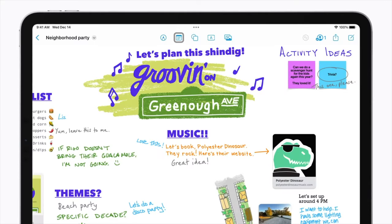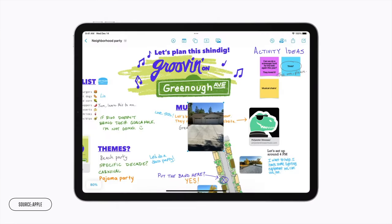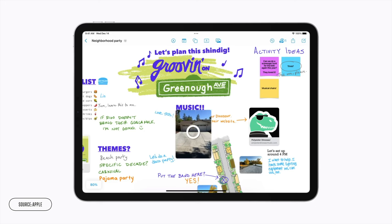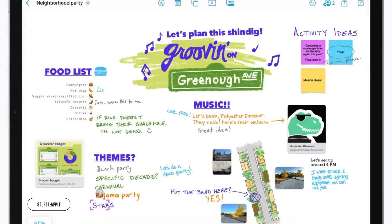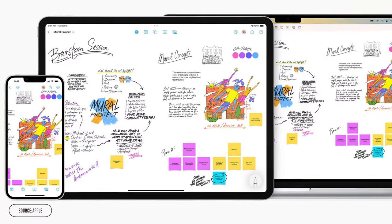Freeform is one of those infinite canvas tools where you can add sticky notes, text, files, and images to map out your thoughts. And if you're an iPad fan, you can even just draw on it like a massive whiteboard. It automatically syncs all of this information, whether you're working on a Mac, a phone, or an iPad.